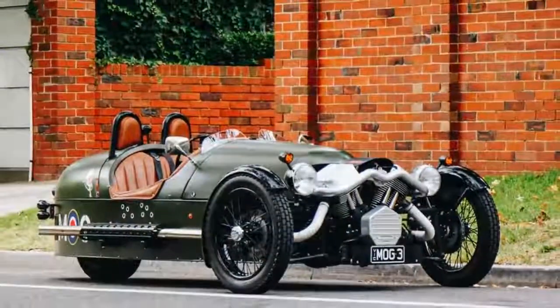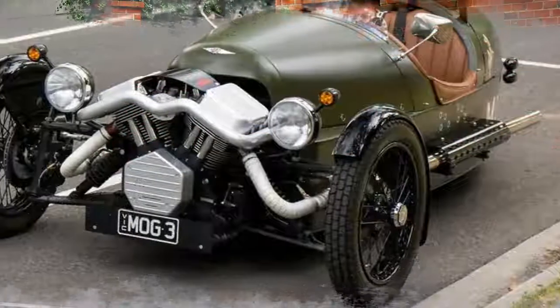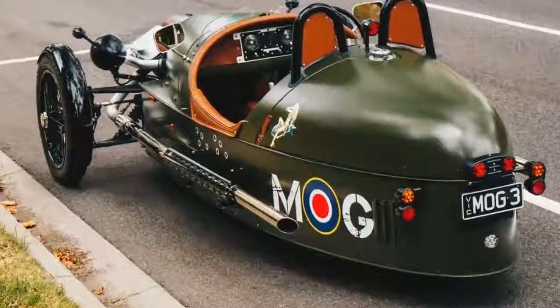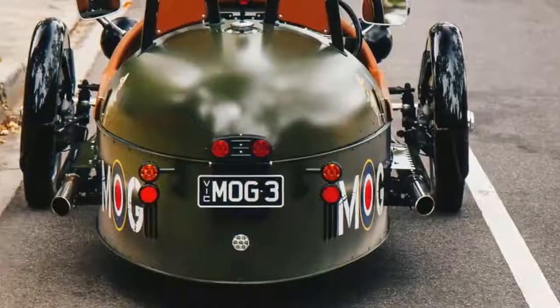In a world where we regularly talk about cars generating power and emissions, comes a car which generates something different entirely: conversation. Or more to the point, questions. Drive even a block from home in the 2017 Morgan three-wheeler and someone is bound to ask, what the hell is that thing?